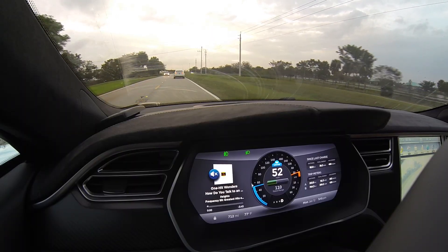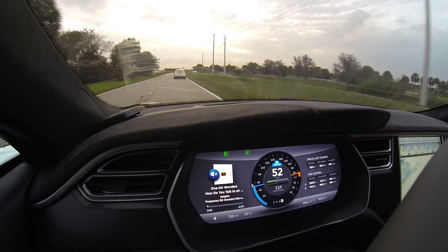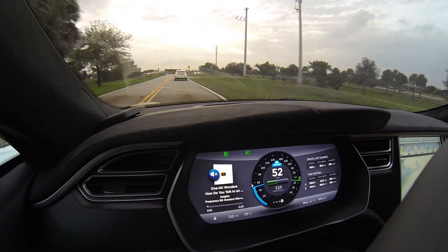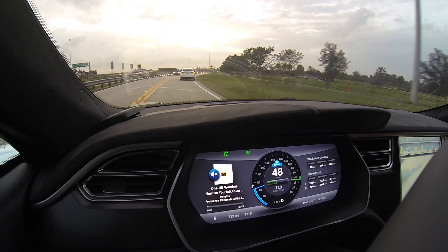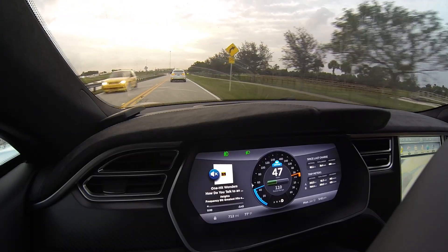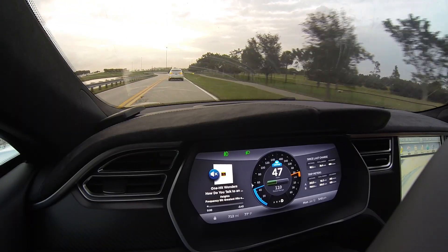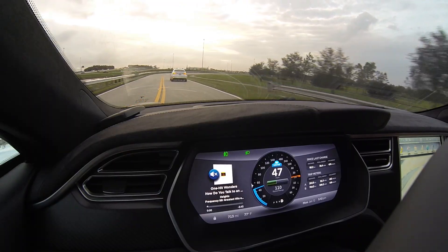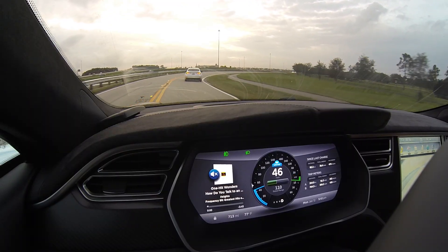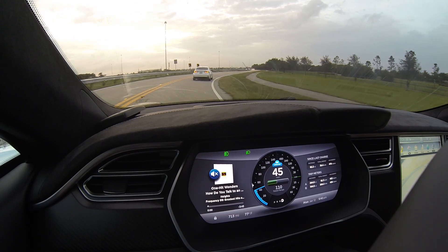So in stop-and-go traffic, the car will stop by itself. If you're stopped for a long period of time, a message will come up on the screen letting you know that you must tap the accelerator pedal to resume the cruise control. You just tap on the accelerator pedal, and the car will accelerate to the preset speed you have it set on, or just follow at the correct distance behind the car in front of you.